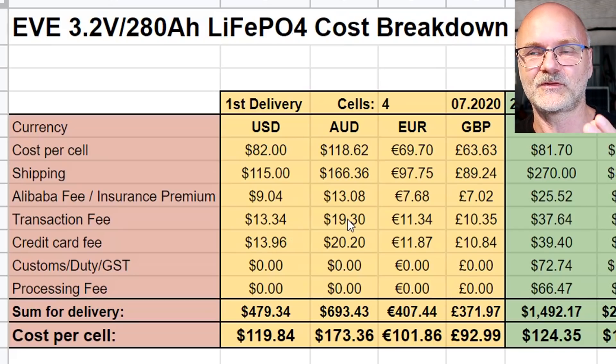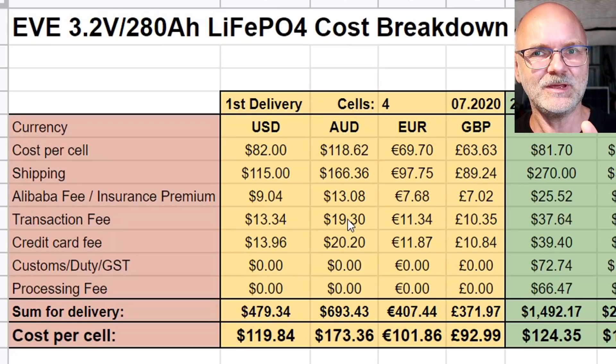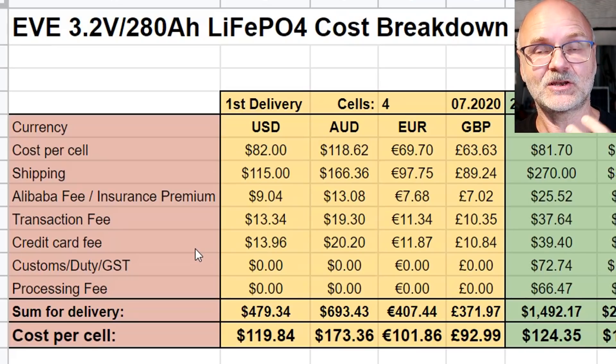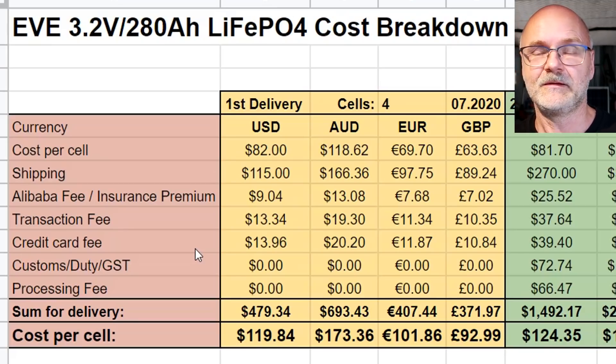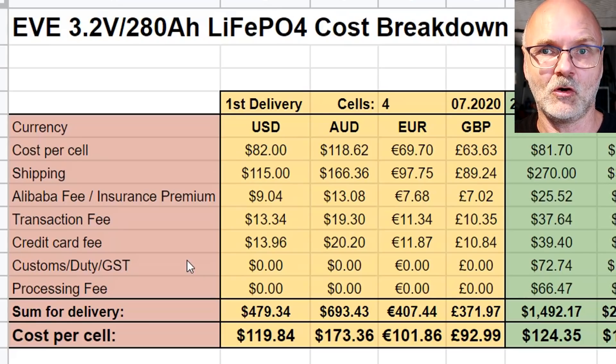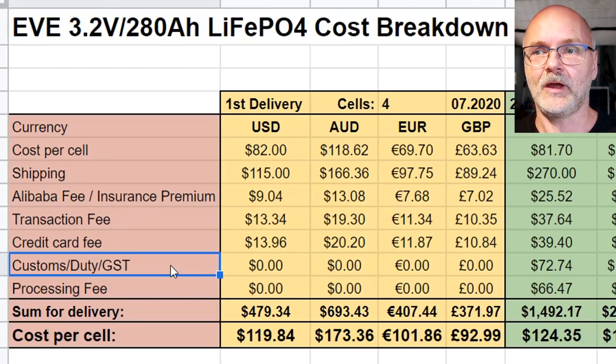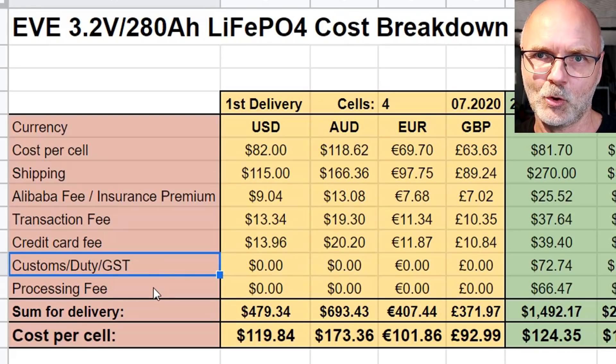The transaction fee may be another credit card charge because you're paying by credit card — but since it's so low I don't pay too much attention to it. The credit card fee is what my bank charges for paying in a foreign currency, which may differ in your country. Customs apply when you import items into your country — you may have to pay customs taxes, port fees, and other duties. This is country-specific, so please do your research before ordering from China. There's also a processing fee for the company who handles the actual import of the goods into Australia — they deal with all the customs, regulations, and paperwork, and of course they don't do that for free.